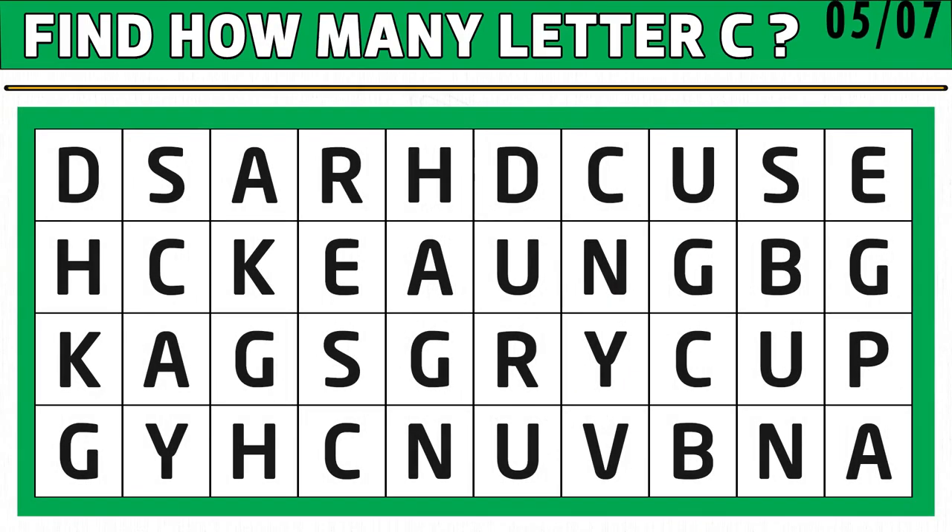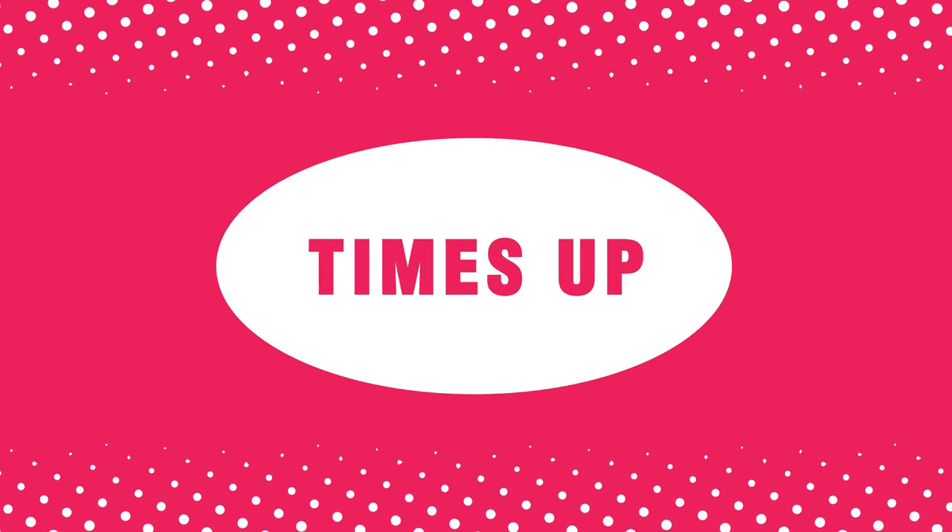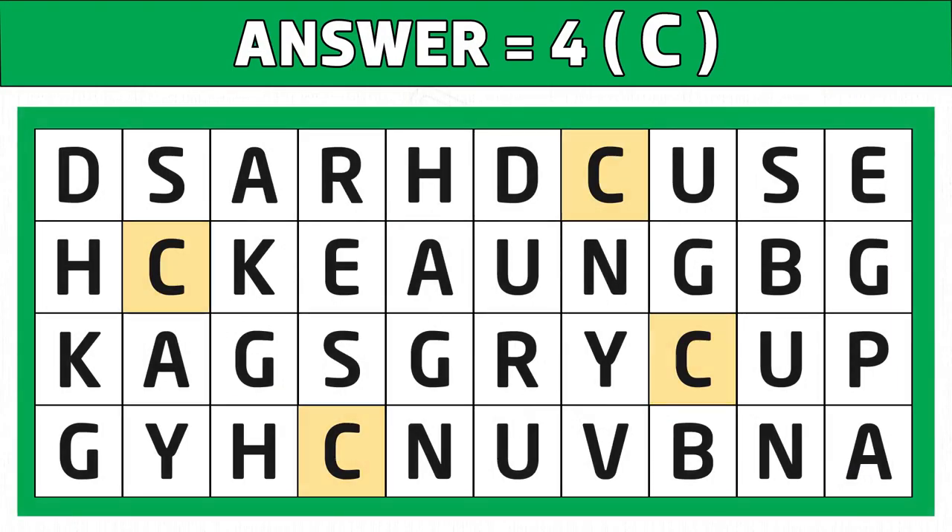Puzzle number five: find how many odd letters C you see in the picture shown on the left side of the below image. Time's up — are you ready to check the answer? Four is the right answer. Hope you got all the letter Cs. Like this video!